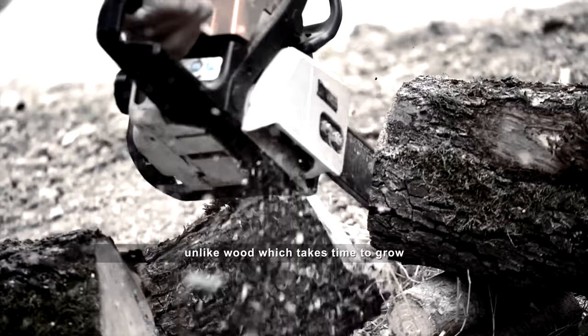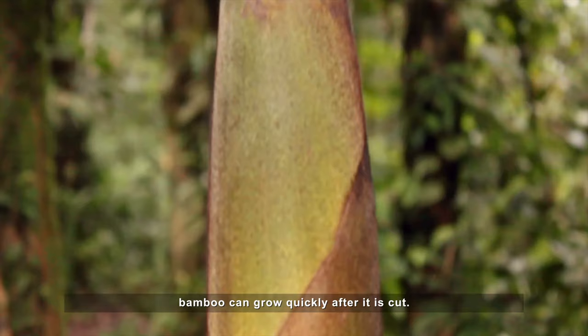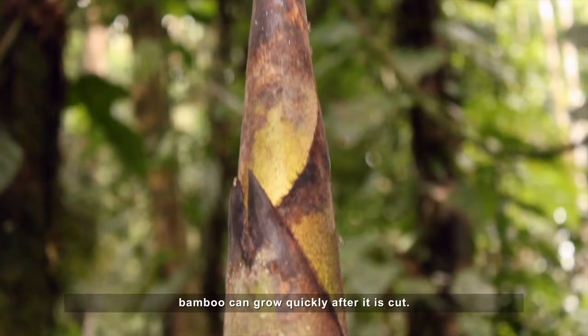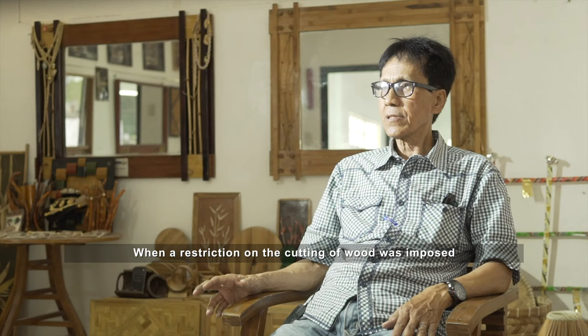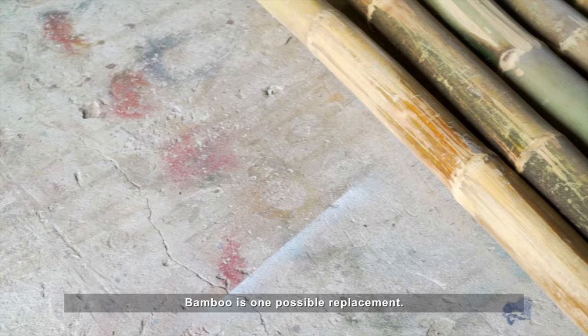The best thing about bamboo, unlike wood — when you cut a tree, it's gone. But with bamboo, when you cut it, after a year it grows back continuously. As they say, the tallest grass in the world is bamboo. So when restrictions on cutting wood came, we looked for another source, and bamboo was one of them.